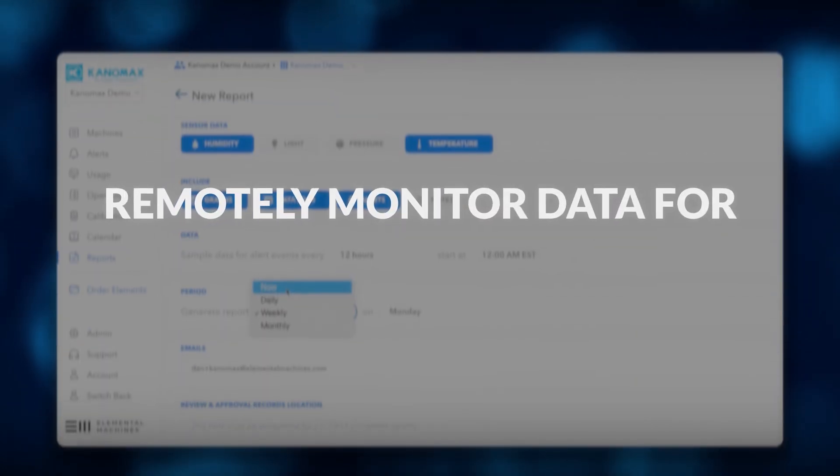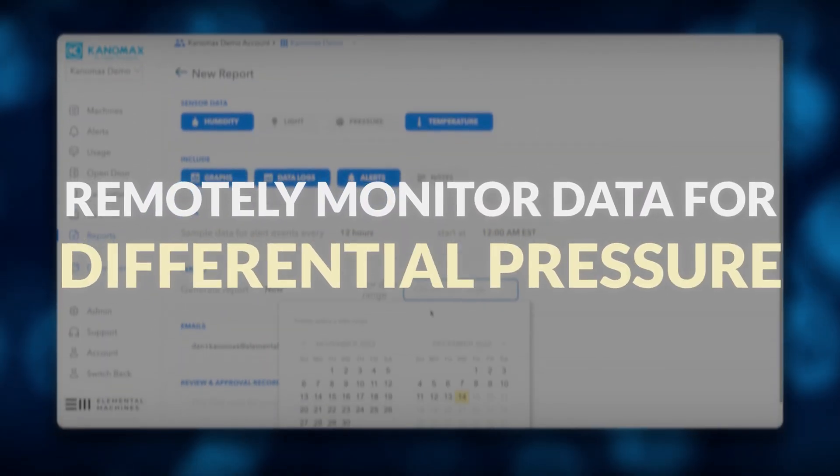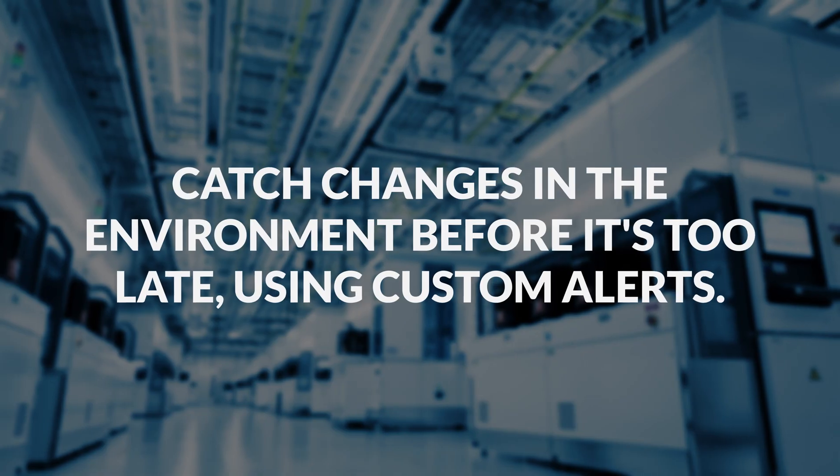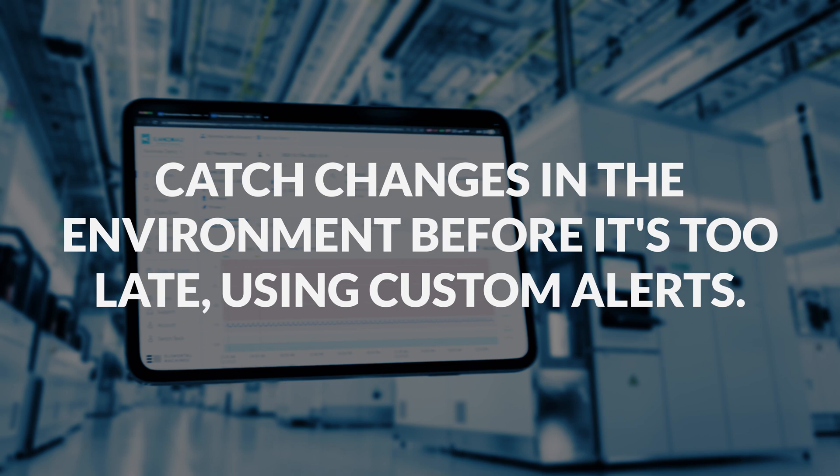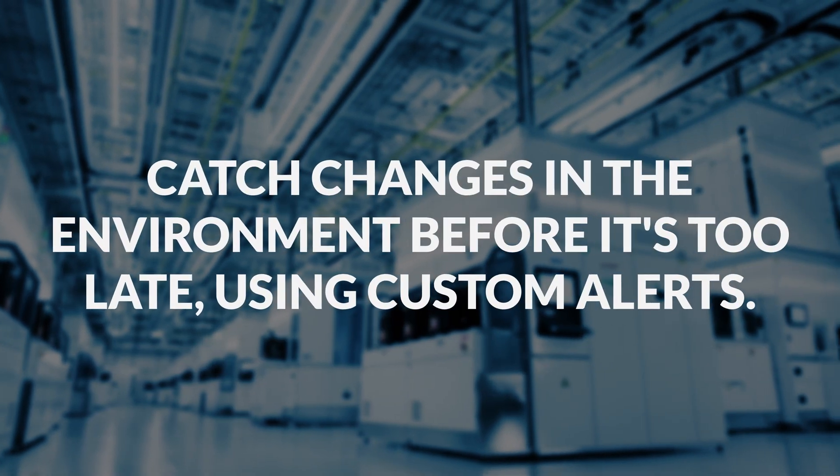Remotely monitored data for temperature, humidity, airborne particles, differential pressure, and more using cloud-based servers. The system can also catch changes in the environment before it's too late and notify you via custom alerts.